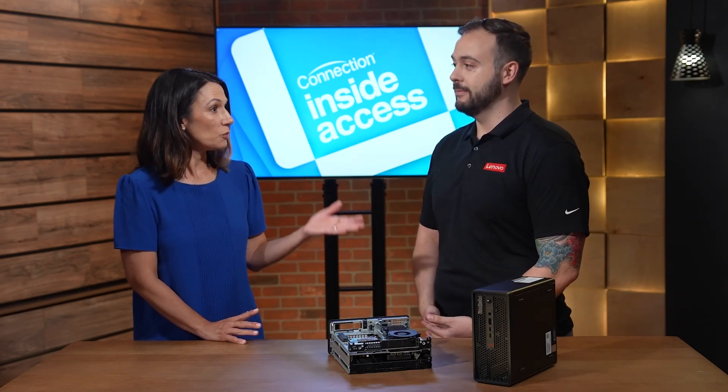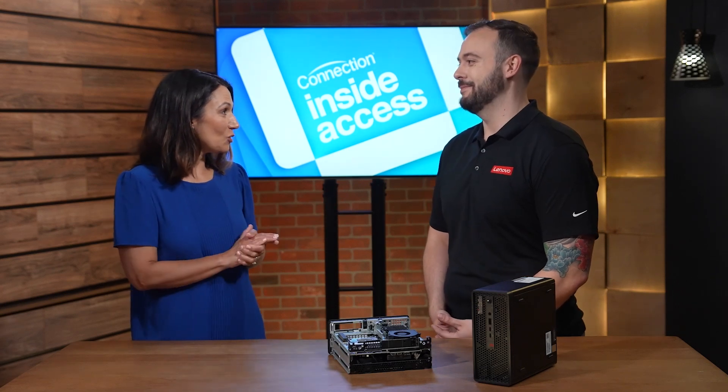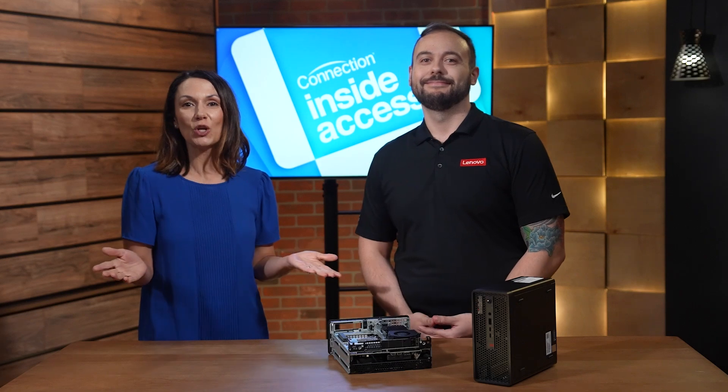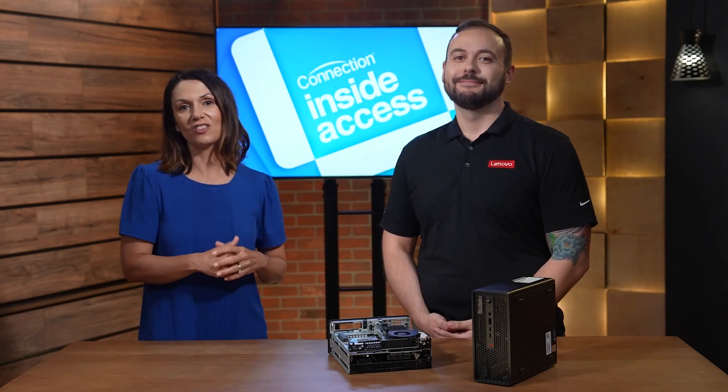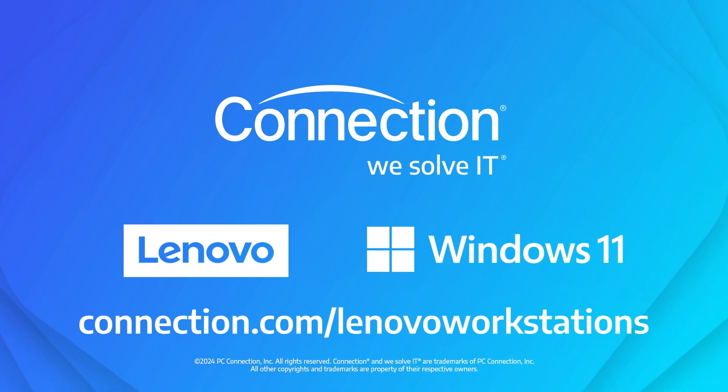The ThinkStation P3 Ultra will truly enable productivity from the get-go. Jake, thank you so much for joining us, and thank you for watching Inside Access. You can learn more about this Lenovo ThinkStation P3 Ultra by visiting connection.com/LenovoWorkstations.